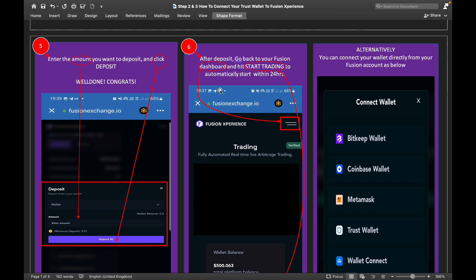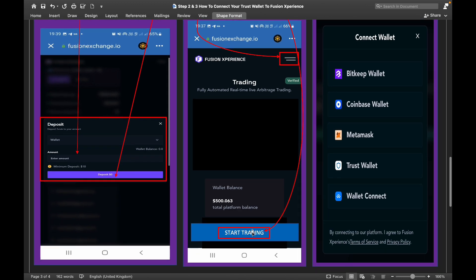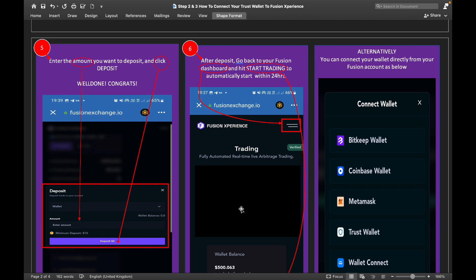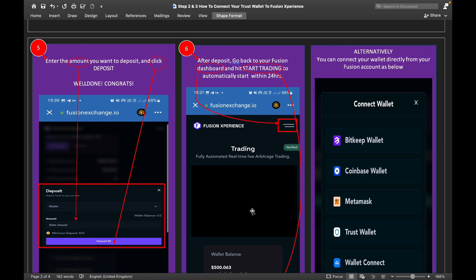After depositing, go back to your Fusion dashboard and hit 'Start Trading' to automatically begin trading within 24 hours. You should see the 'Start Trading' button and your wallet balance on the dashboard, showing your total platform balance. Alternatively, you can connect your wallet directly from your Fusion account — the platform supports Bitkeep, Coinbase Wallet, MetaMask, and Trust Wallet.